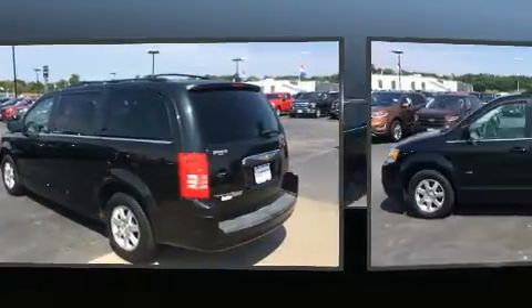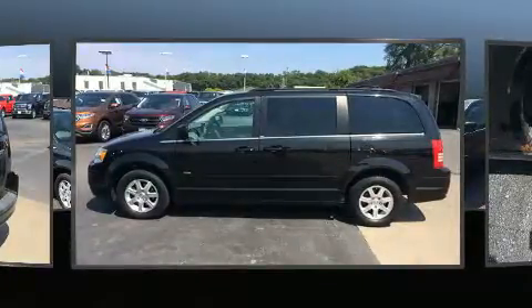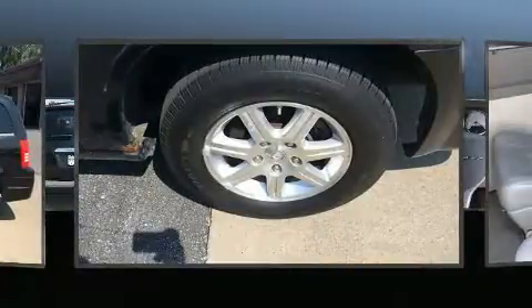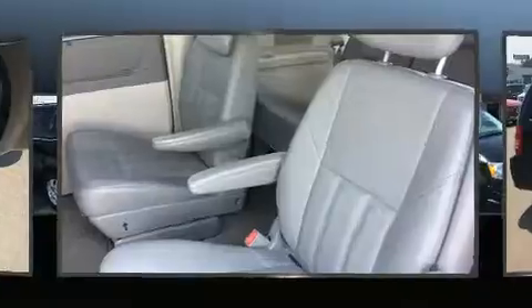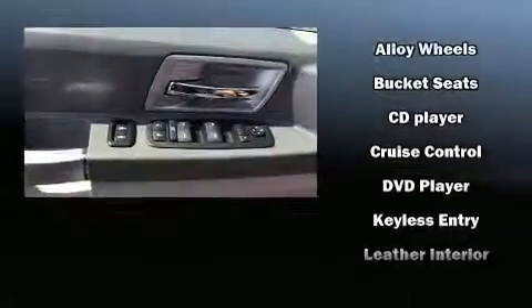Storage solutions are integrated throughout the interior, demonstrating thoughtful attention to detail. Passengers are protected by various safety and security features, including dual front impact airbags, head curtain airbags, traction control, brake assist, a panic alarm, and four-wheel disc brakes with ABS.